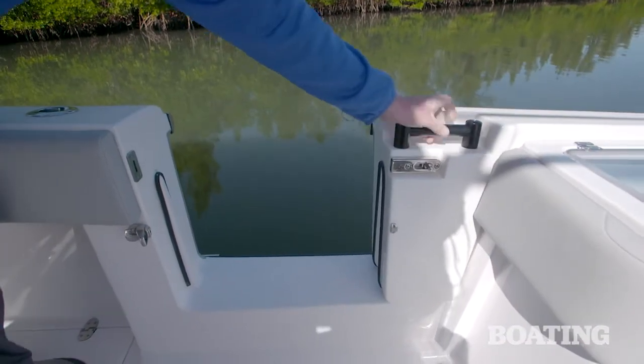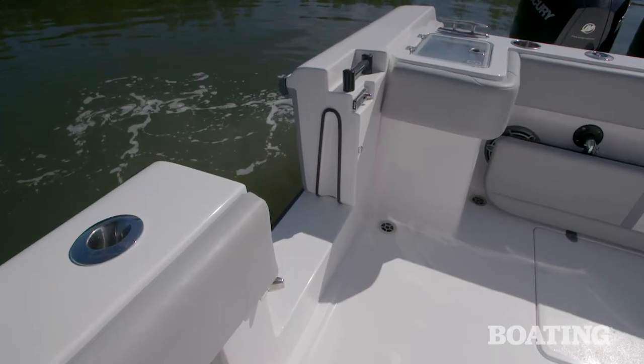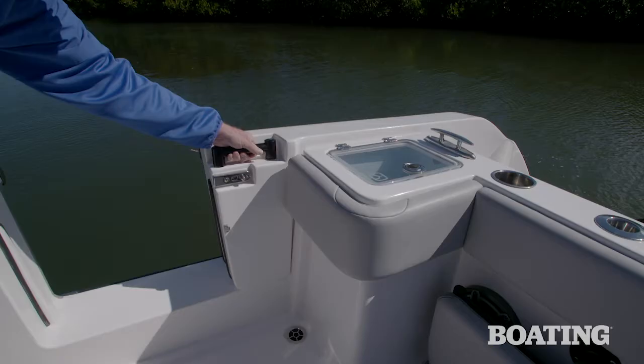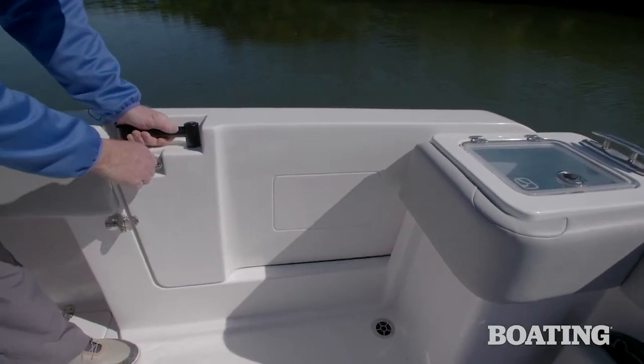Now you're ready to welcome guests aboard or spend the day diving and swimming. The jumper door is also carbon fiber, so it's lightweight and easy to lift and move.